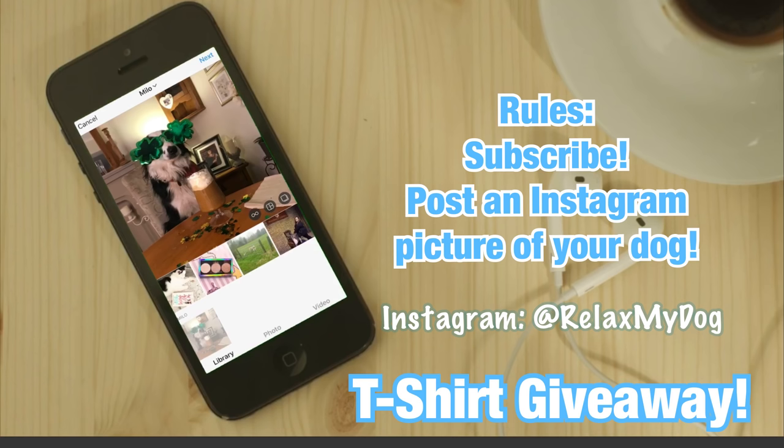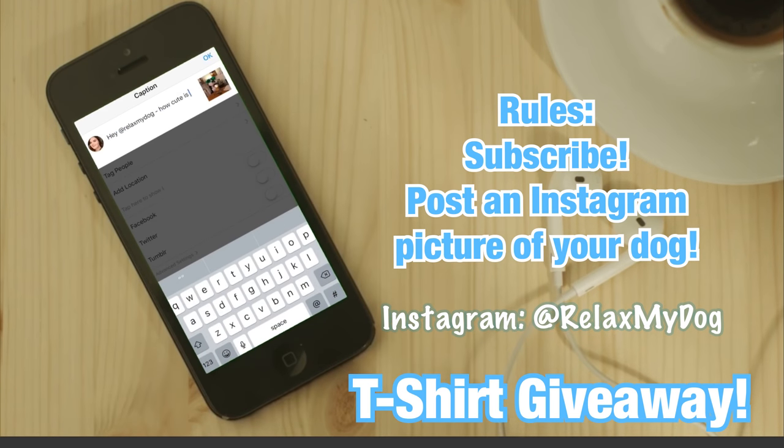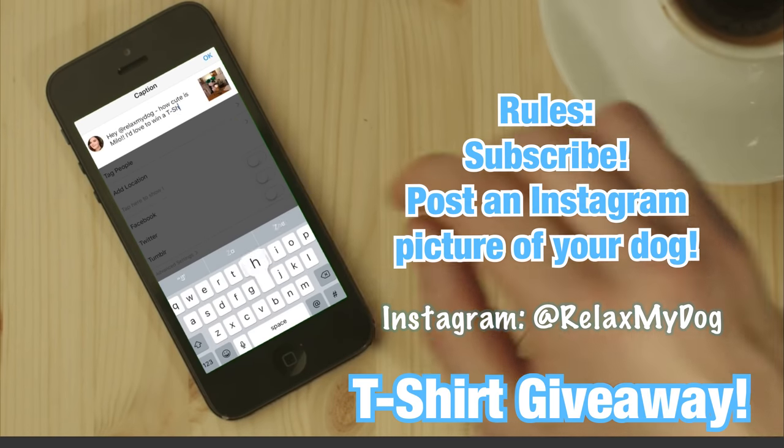That's it for this week's video — I really hope you enjoyed it! Don't forget to let me know down below what you've bought your dog this year for Christmas. Give this video a thumbs up if you enjoyed it and subscribe before you leave. Also don't forget to enter our Relax My Dog t-shirt giveaway — just pop over to the Relax My Dog Instagram and post a picture of your dog tagging us at Relax My Dog. Thank you so much for watching — me and Milo will see you all next time!